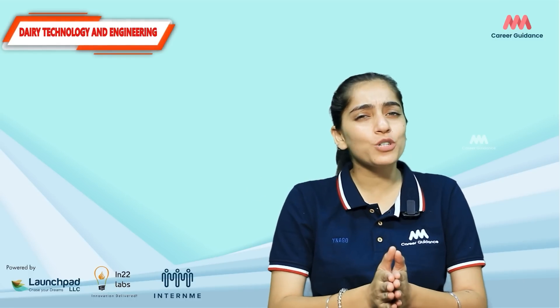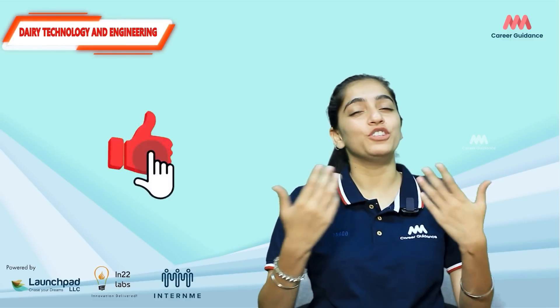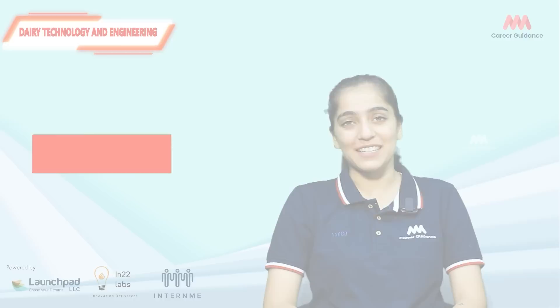Let us know in the comment section what else you want to know about dairy technology and engineering. Do like and share the video with your friends and family. Thank you for watching. Keep watching Triple M Career Guidance.